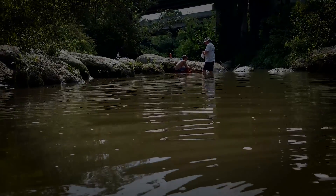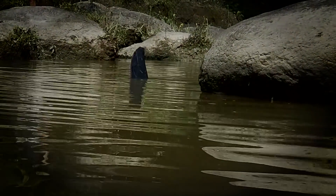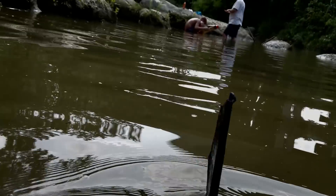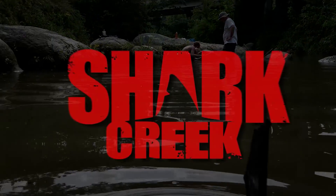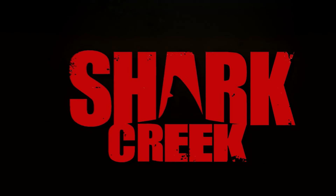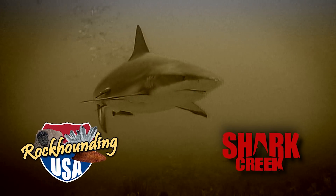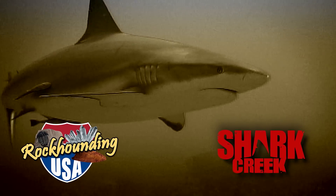It's coming, and it can't be stopped. An episode unlike any other. Get ready for Shark Creek, coming soon to Rock County USA. An episode with a lot of bite.